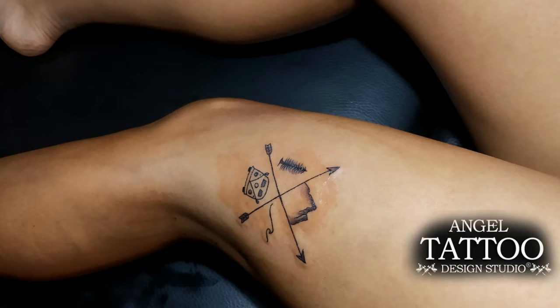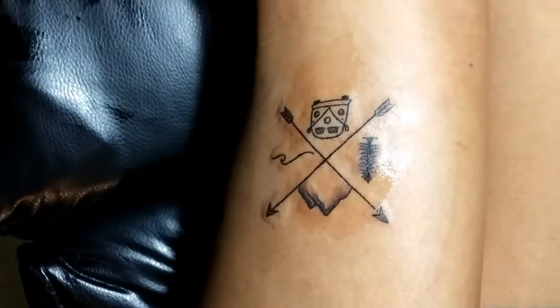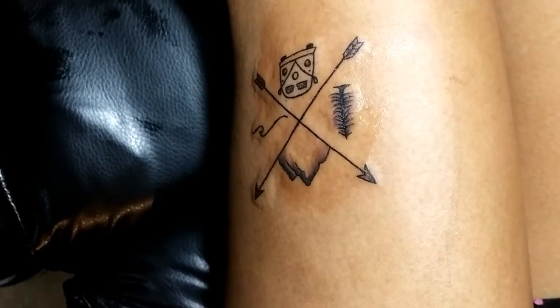This is a complete traveling tattoo. She loves traveling, so she has her own design. And friends, you can work on your own design too.